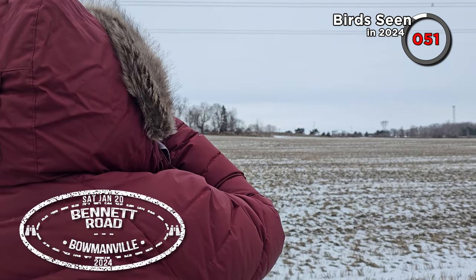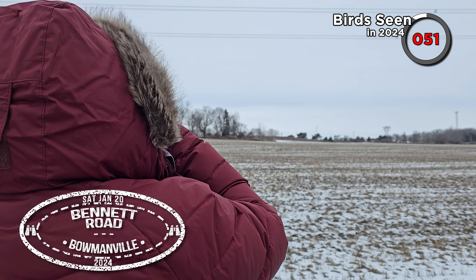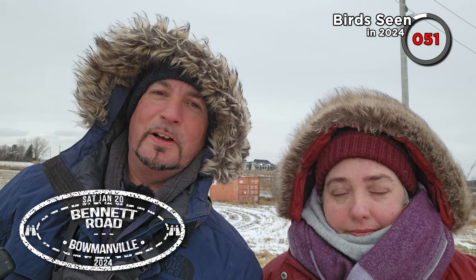It was absolutely freezing cold out in the open. We're on Bennett Road in Bowmanville — we've come quite a way east away from Toronto. We'd heard that there might be some Lapland longspurs and snow buntings in a random farmer's field, so that's where we came. We'd been looking for snow buntings for the longest time but we finally found them — that's really good for our 300 bird challenge.